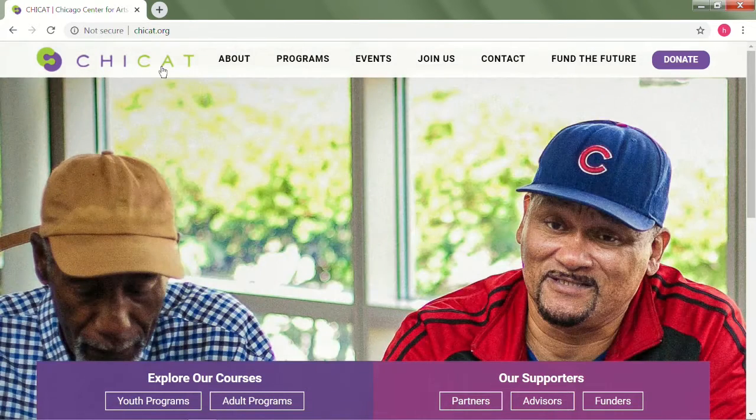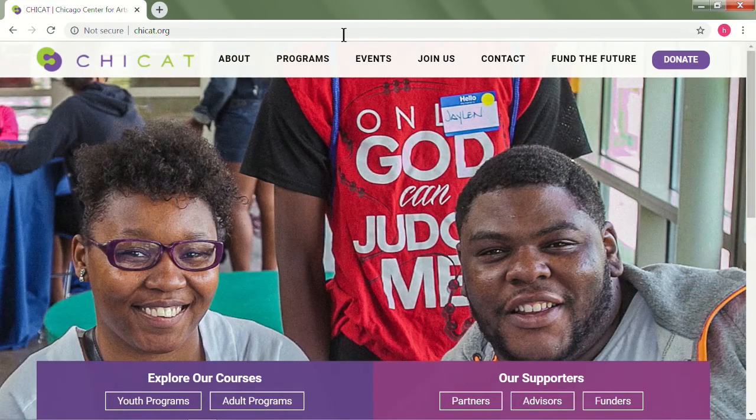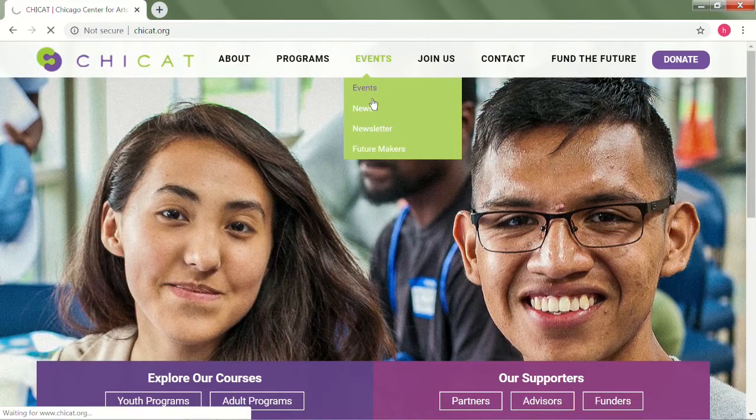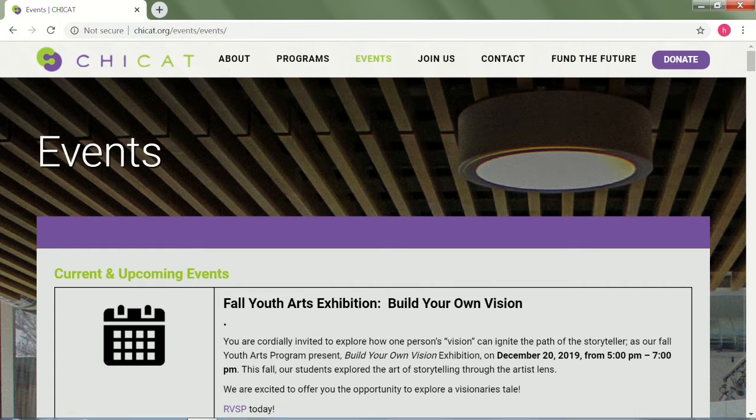Here's our website where you can find out about both our adult programs and youth programs. We have an exhibition coming up at the end of this week, from 5 to 7 at ChiCat.